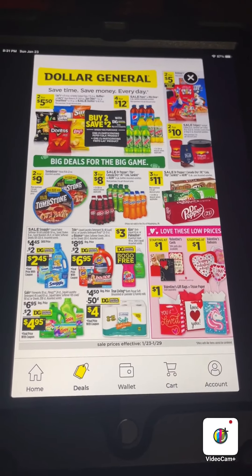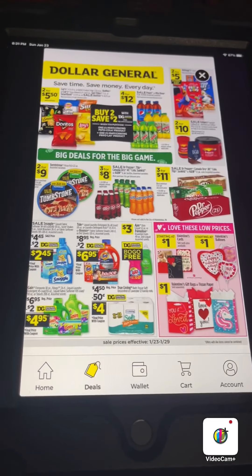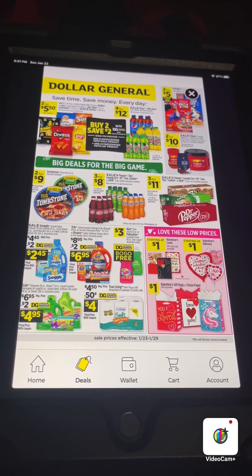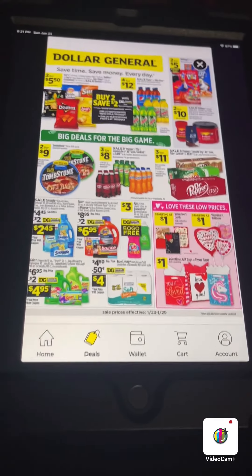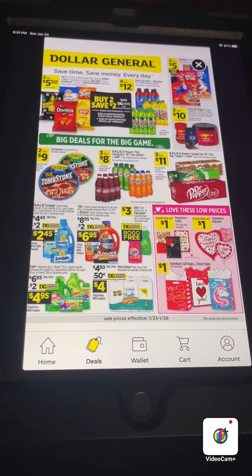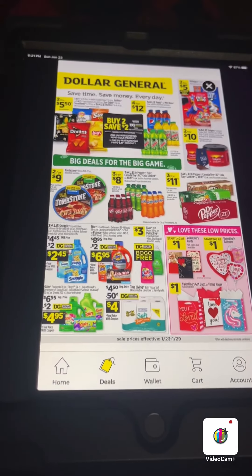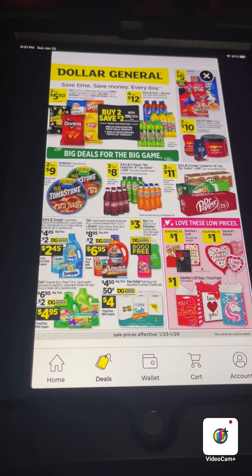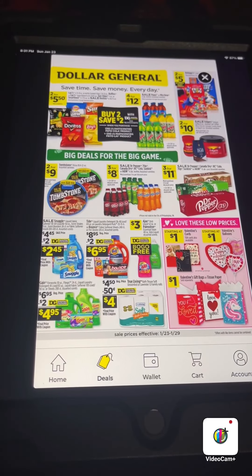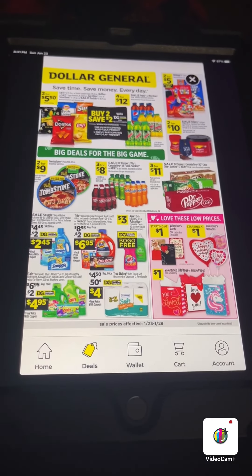I think we can put some deals together with this ad this week. I hope everyone has a wonderful night. I'm going to try to do a video about Ibotta, Fetch, and couponing and show you how to use all of that soon. If you have any questions or comments, leave them down below and I'll have those links in the description box for you. Thank you so much for watching — please like, comment, share, and subscribe, and y'all have a wonderful night, bye!